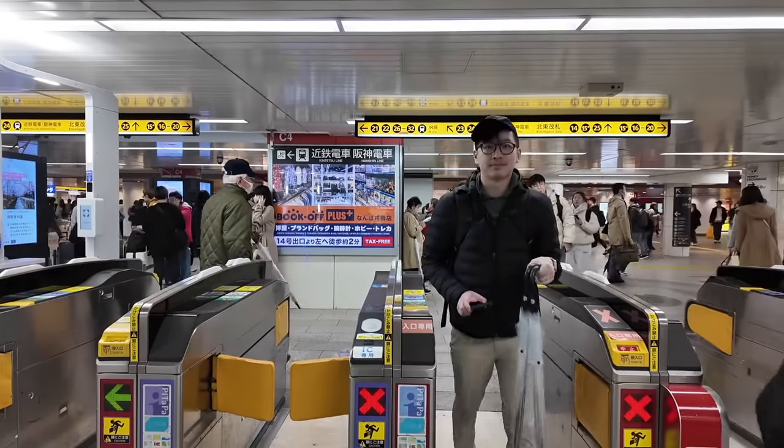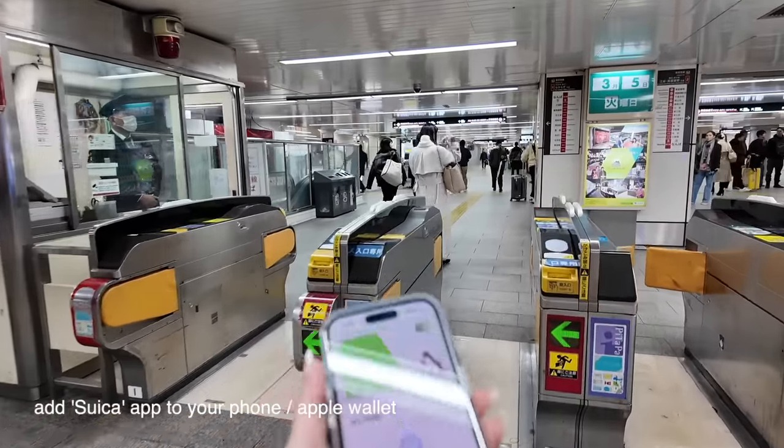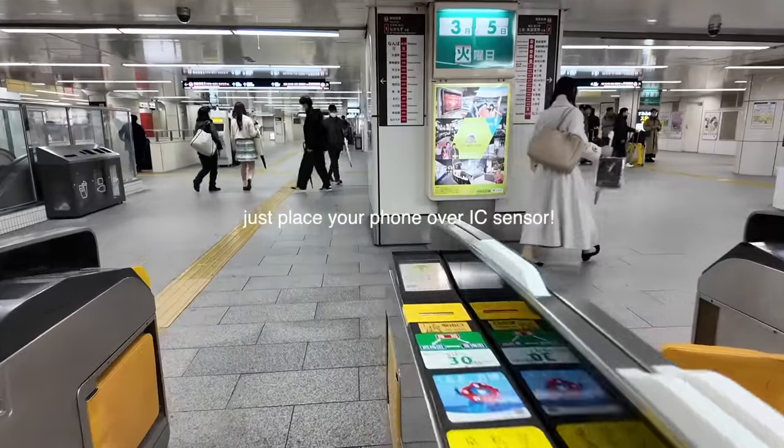The most convenient thing about Japan is that you can take public transport almost anywhere. All you have to do is add the Suica card to your Apple Wallet and then just place your phone over the IC sensor.